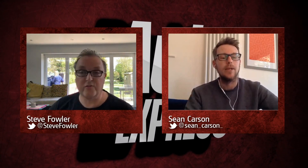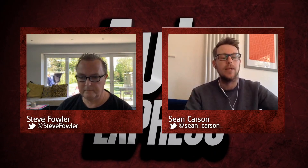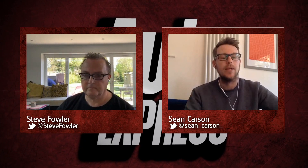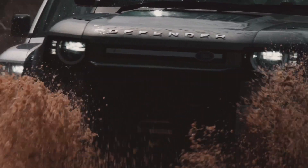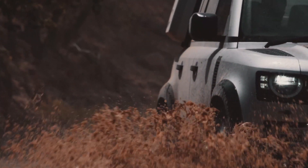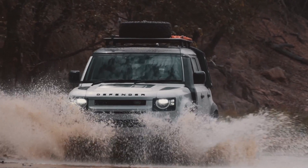Alex is asking: is there any point in the Discovery anymore if the Defender is so good? I think they've got different places. When Land Rover launched the Discovery 5 a few years ago, they definitely pushed it upmarket and it was more premium — it felt like a seven-seat Range Rover. Now the Defender's arrived, they've spread the two cars apart. The Discovery is a little bit more upmarket and luxurious. If you want to spend £55,000–£65,000 on a big SUV with lots of seats, there are now two ways to go about it.